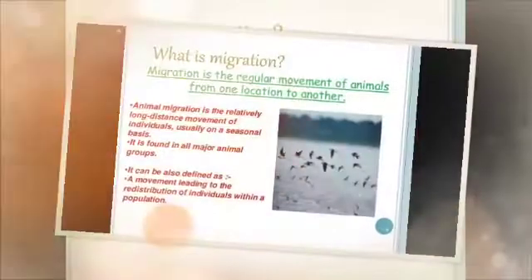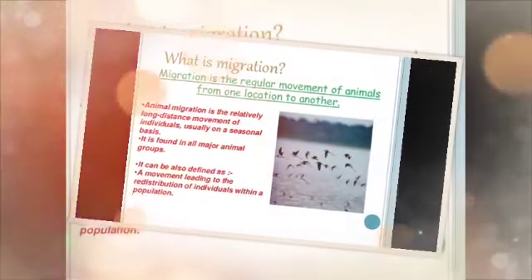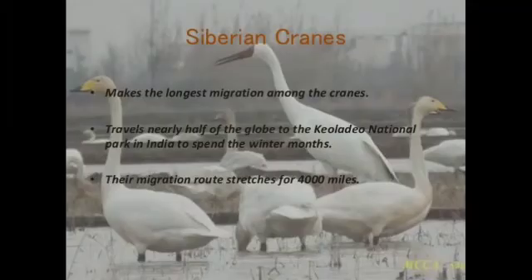The seasonal journey undertaken by the birds is called migration. One such bird is a Siberian crane. Some adaptations shown by the Siberian crane are as follows.